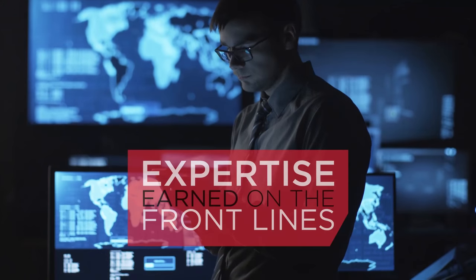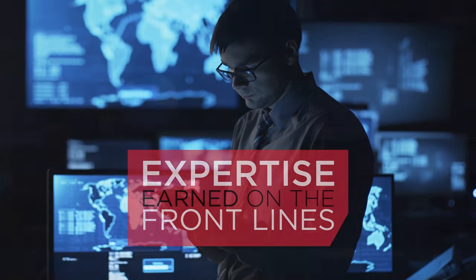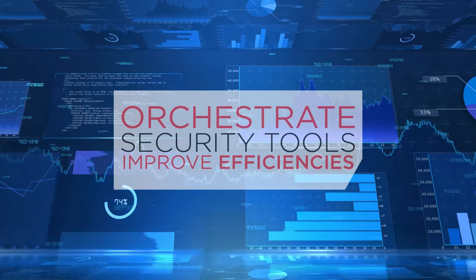The expertise from consultants and threat analysts earned on the front lines of the world's most consequential breaches. A central management platform to orchestrate your security tools and improve efficiencies.